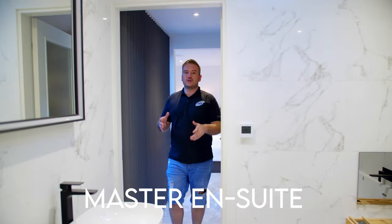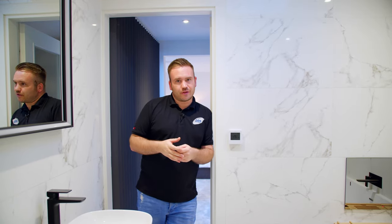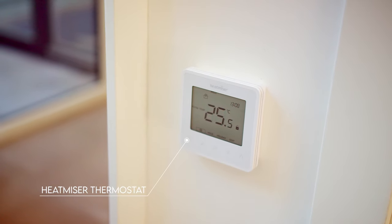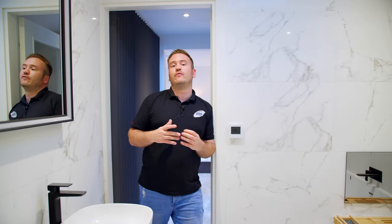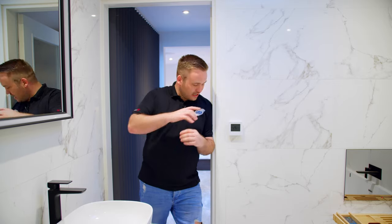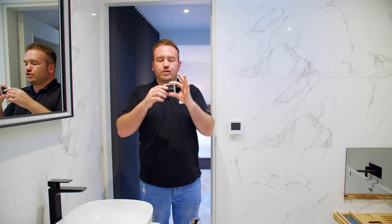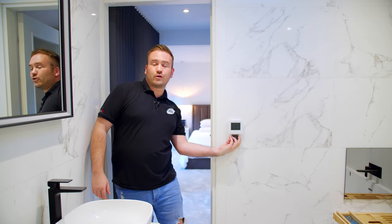Coming through into the ensuite, it's a similar setup to the rest of the house. Here you can see for the first time one of the Heatmiser Neo thermostats. Usually on our projects we install these with the temperature boxes hardwired. However, because this was a retrofit solution, we had to work with what was existing. These are actually wireless thermostats with batteries that will need changing and maintaining. Using a hardwired solution without batteries to change is a much better option.